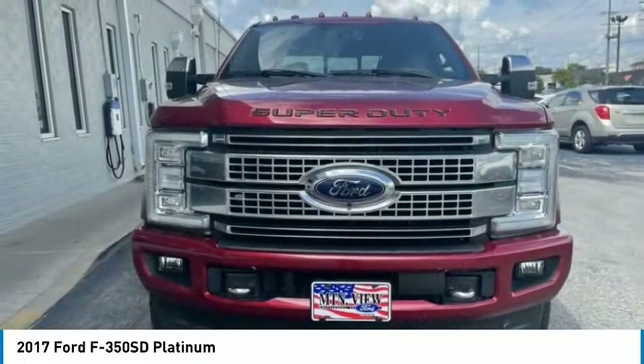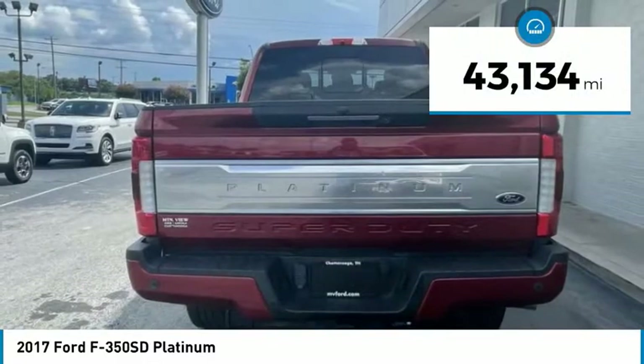Ford F-350 Super Duty. This vehicle has less than 45,000 miles.